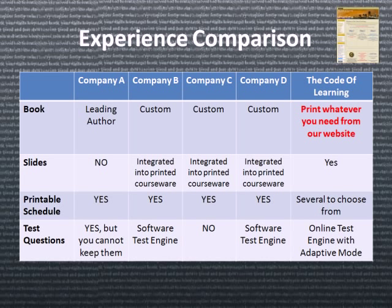I'd like for you to experience the comparison as other learners have. Here you can see four different companies compared to the contributions of the Code of Learning.